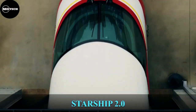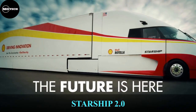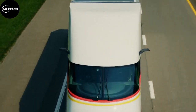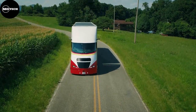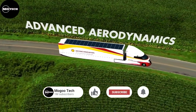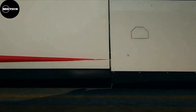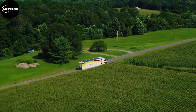Starship 2.0. This Class 8 concept truck was designed and built by Shell and Airflow Truck Company. The Starship project combines technologies available today for increased fuel economy benefits due to its hyper fuel efficiency, capable of reducing the energy usage associated with the transportation of goods. It minimizes the amount of energy it takes to transport a load of cargo from one point to another.